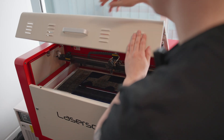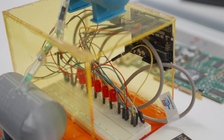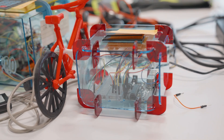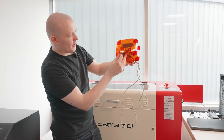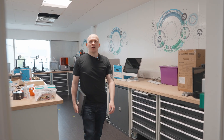We also have laser cutting facilities at the university, so if you need a frame cut out for your project — for example like we've got here — you can use the laser cutter and cut out little component parts that fit together to make a nice little housing for your project. Now we're going to head down to level one, which houses the network labs and the games lab.